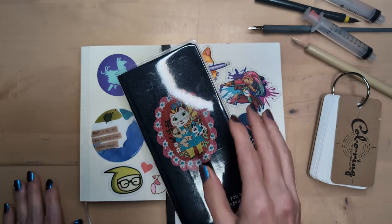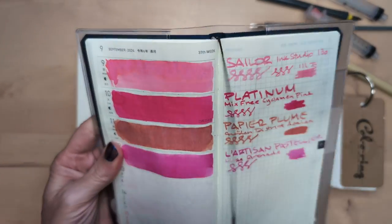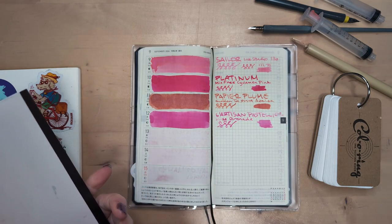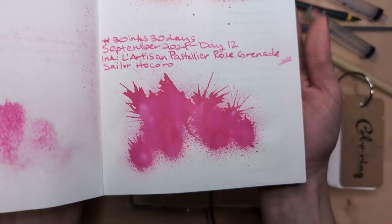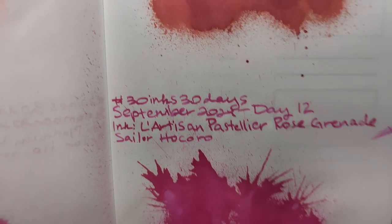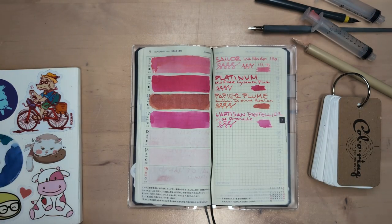Hi friends, welcome to 30 Inks 30 Days, Day 13 - the 30 pinks, where some of the pinks are orange. I just don't know about this one - like, how is it so different? Who knows. So we're gonna start looking at yesterday's ink. Apologies for the horrible French mispronunciation. There was some wetness there. It's lovely, I love this color - it's bright, it's cheerful, it has nice shading. Let's move on.